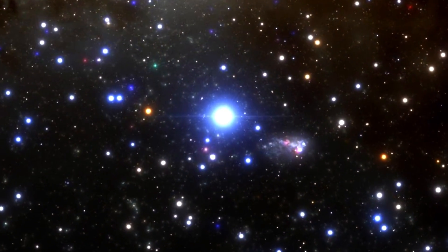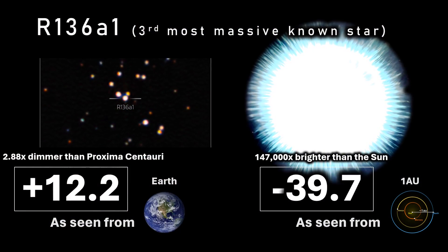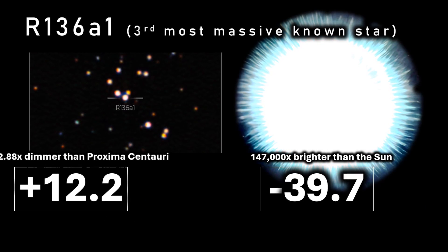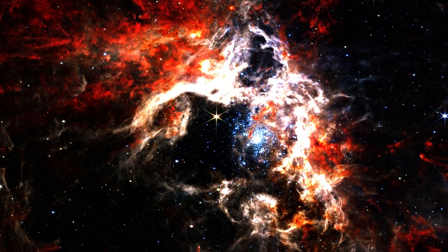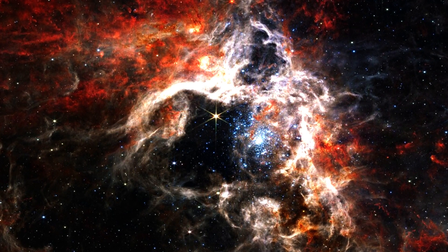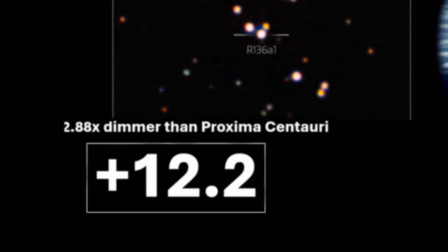The stellar marvel R136a1 is one of the most massive stars known — even more luminous and powerful than Rigel. If it were to replace the sun, it would boast an apparent magnitude of minus 39.66 when observed from one astronomical unit away — some 147,000 times brighter than the sun, so much of the Earth would simply be vaporized. Located in the Tarantula Nebula of the Large Magellanic Cloud, this stellar giant shines with a modest apparent magnitude of 12.2 from its real location, at least 163,000 light years away.